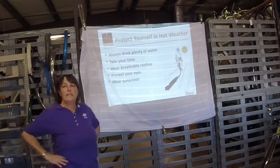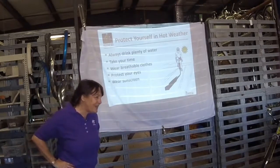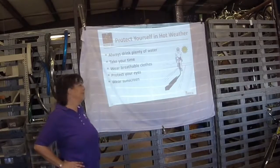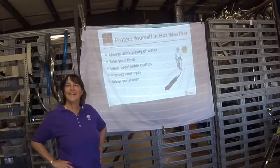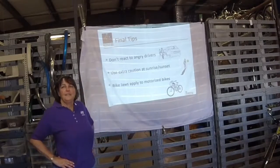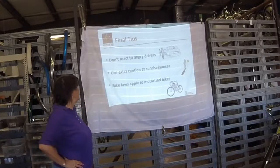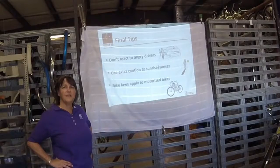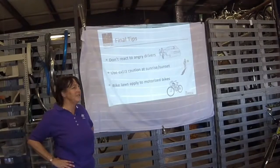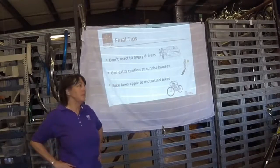Hot weather: 'hydrate or die' is what the cyclists say. Bring plenty of water — drink before you go out, drink while you're out, there's more when you get home. Sunscreen, sunglasses. Try not to mix it up with drivers. Extra caution at sunrise or sunset — that's when you especially want the bright clothing and the reflective stuff. Sunset is tough. And bike laws do apply to those motorized bikes as well.